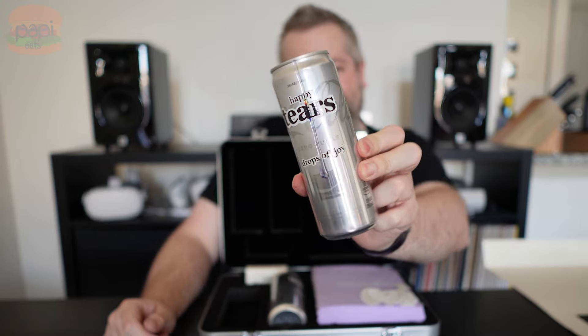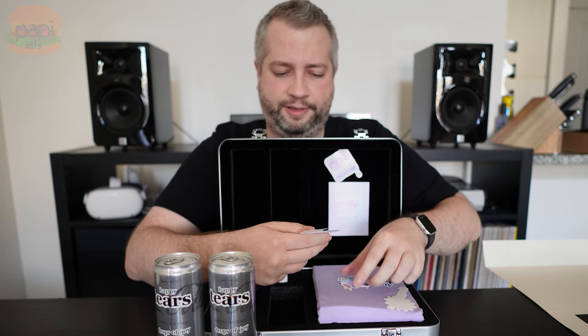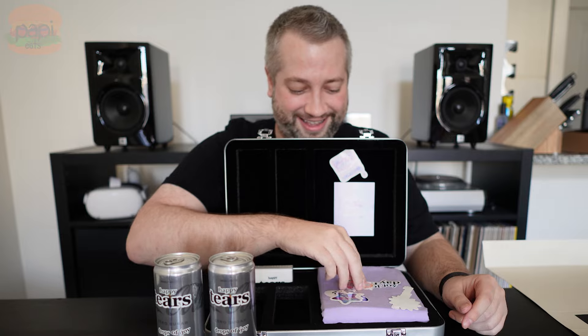Let's check it all out. First we have the star of the show — Coca-Cola Happy Tears. Just like the container, like the suitcase briefcase, it's got this rubbery teardrop falling down, which is kind of fun. Drops of Joy — zero calorie cola, 34 milligrams of caffeine. Nothing special in the ingredients that I can see. I'll give that a shot in a moment — I gotta put that in the fridge to get it chilled up.